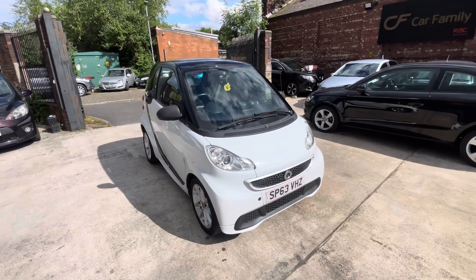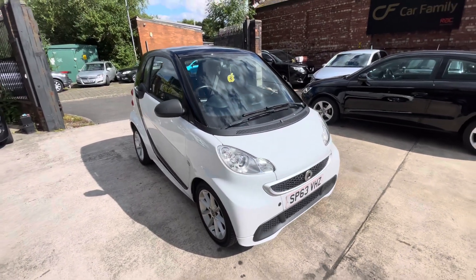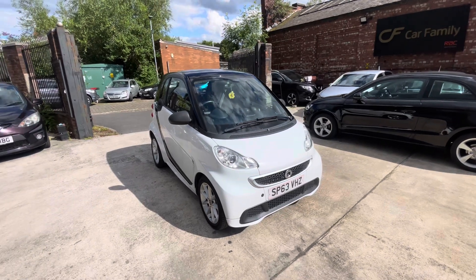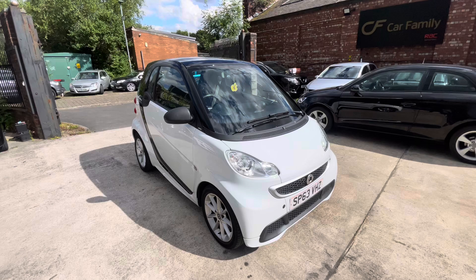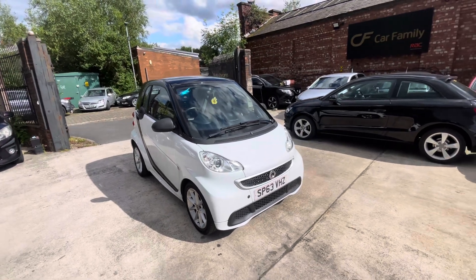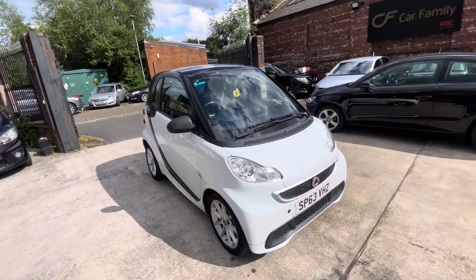Hi, James and Car Family here, just showing you the newest addition to our stock — a lovely little Smart car, 63 plate, having done 50,000 miles, very good mileage for one of these. I post up the videos just to show you the interior and exterior condition of the car, so you know exactly what car you're coming to view.